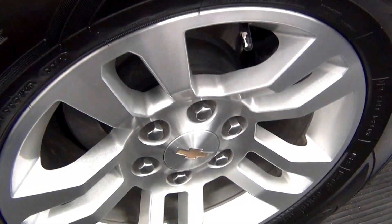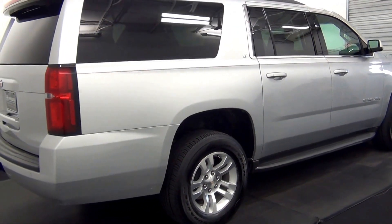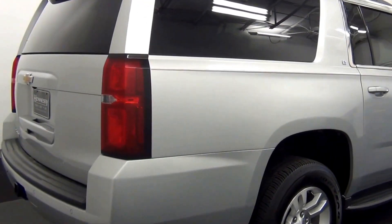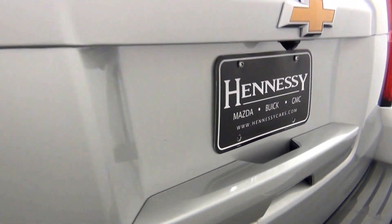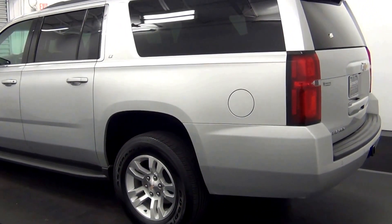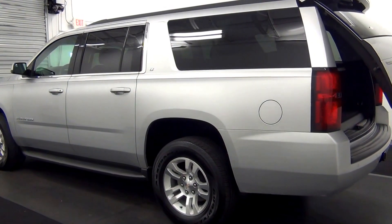We have some scuff marks here. We have some scuff marks here. Back parking assistance. Backup cam here.